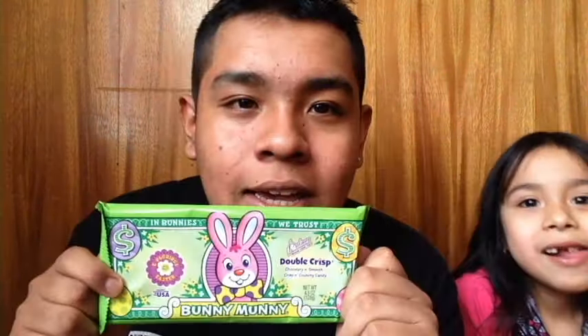Now we're trying the sour marshmallows, which were my pick. When I got them they looked like Peeps. This is how they look inside. It doesn't taste like nothing — I'll give it a one. And the bunny money candy — it tastes good, it tastes like a crunch. I'll give it a two.